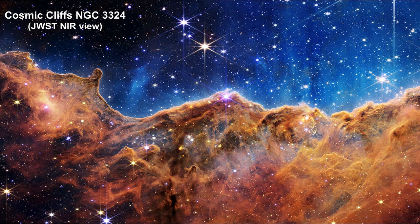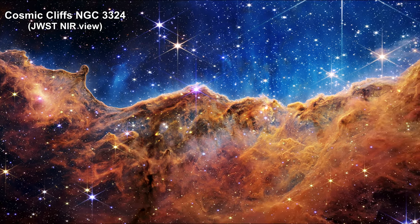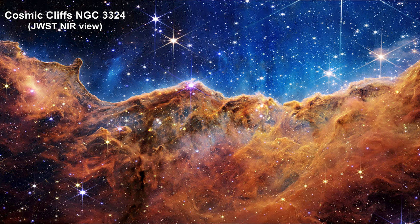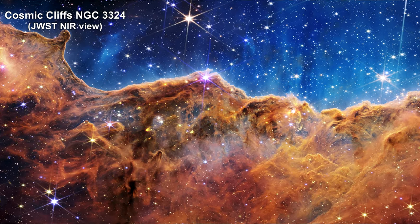The orangish cloudy formation in the bottom half varies in density and ranges from translucent to opaque. Dramatic pillars rise above the glowing wall of gas, and cavities are being created on the bottom and left by the intense radiation of stellar winds from new stars.